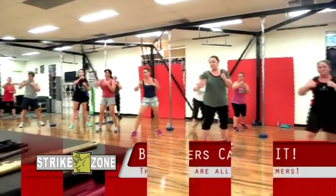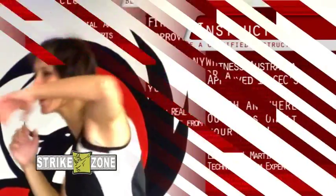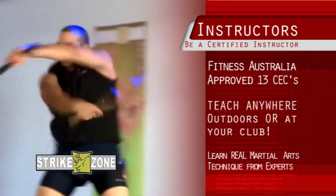When you become a Strike Zone instructor, you get 13 CECs. You get trained by real martial artists, and then you can make your own class and run it outdoors anywhere you like.